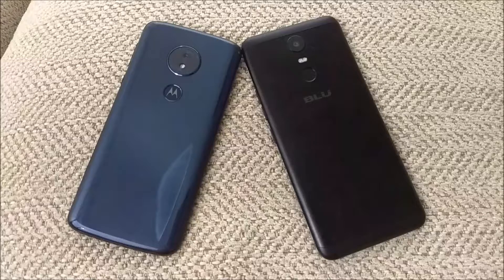Hello and welcome everybody on YouTube. Max Rock here with a brand new video. Today we're going to be doing a speed test between the Moto G6 Play and the BLU Vivo 1 Plus.